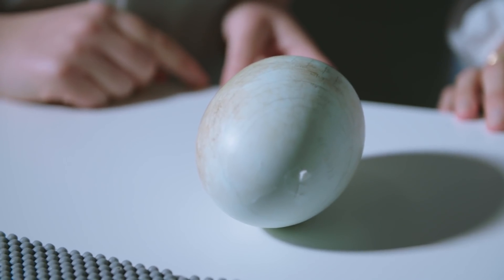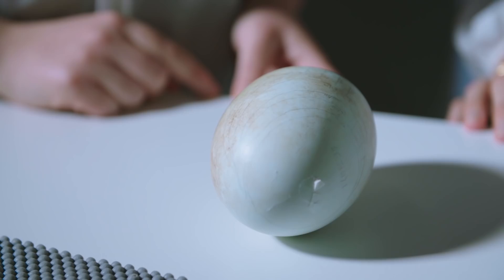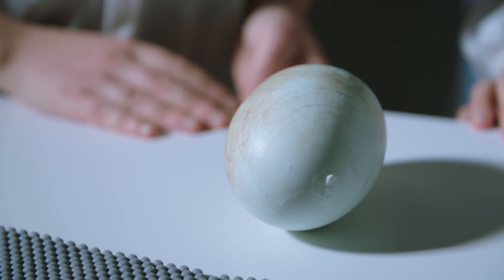This is quite an enormous egg for a relatively small bird. Is this about standard for these chicks? For rowi, average is around 400 grams. You're looking at about 20% of the weight of the female when it's laid.